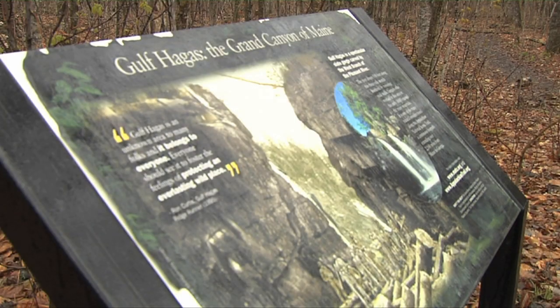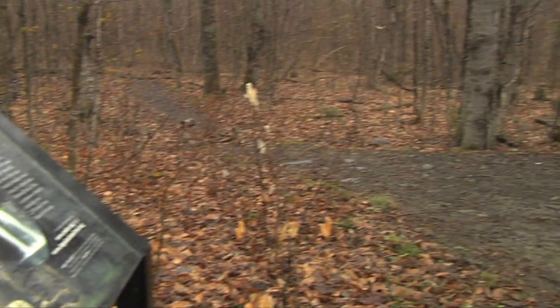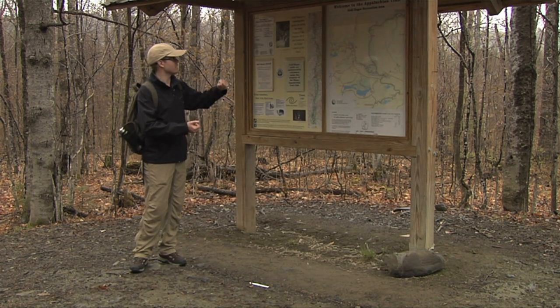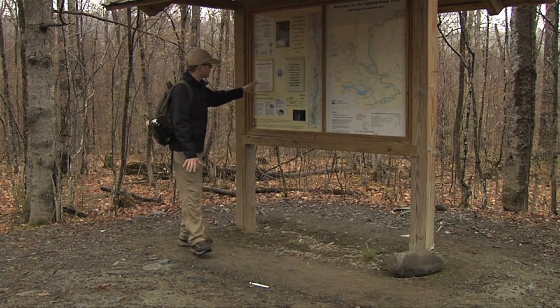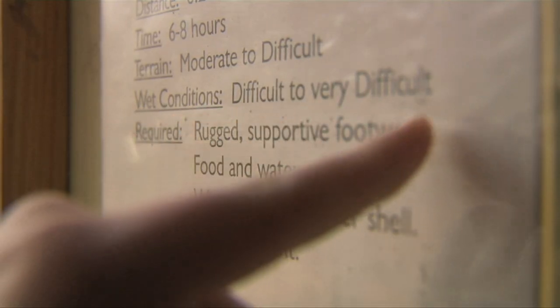We're here at the Gulf Haggis Trailhead, part of the Appalachian Trail Network and also what is known as the Grand Canyon of Maine. At the trailhead site, we see some parking areas and a very muddy trek to get here. We do see a trail map as well, listing out that we will be fording a stream, so this will be a difficult hike. As also indicated on some of this trail information here, especially with the wet conditions, we will be taking our time.